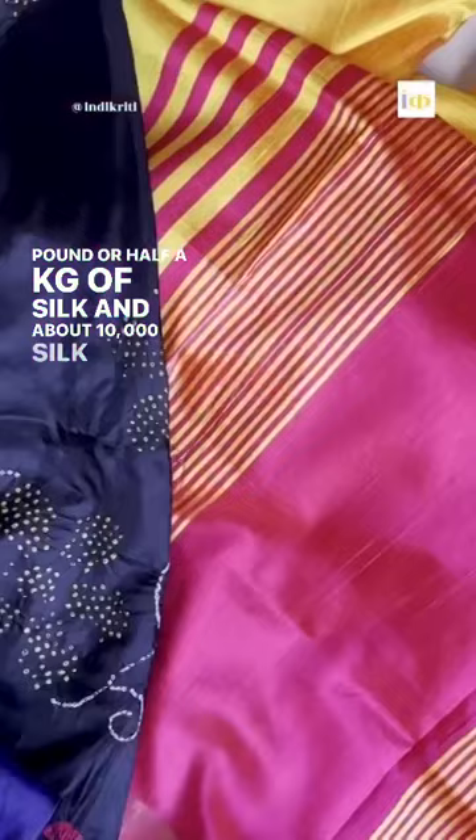It takes at least 3,000 silkworms to create 1 pound or half a kg of silk, and about 10,000 silkworms to produce 1 silk sari. So here comes the question: is silk an ethical fabric?